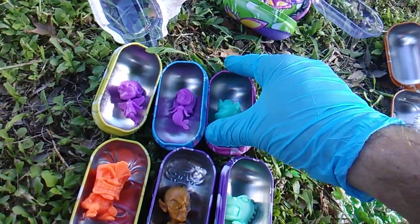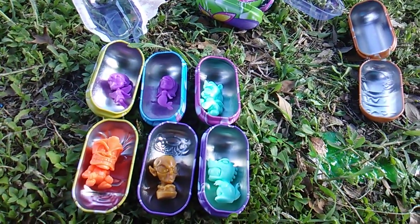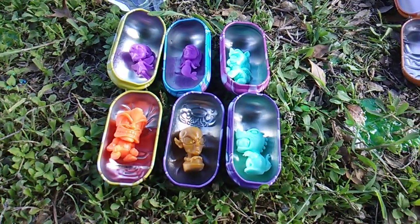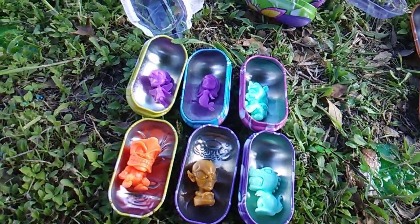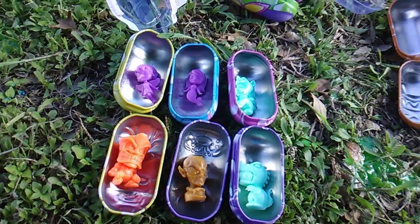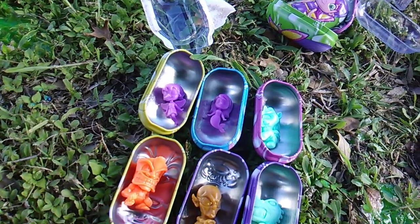It seems pretty obvious — though I can't say this with 100% certainty — that if you find these elsewhere, like if I pursued another set at another Walmart, I'd get the same figures in different colors. If you guys buy them, let me know what colors you end up with. Is it the case that you'd get these ones and the brown and orange? Seems kind of unlikely, but I also think there are probably more colors than just this.